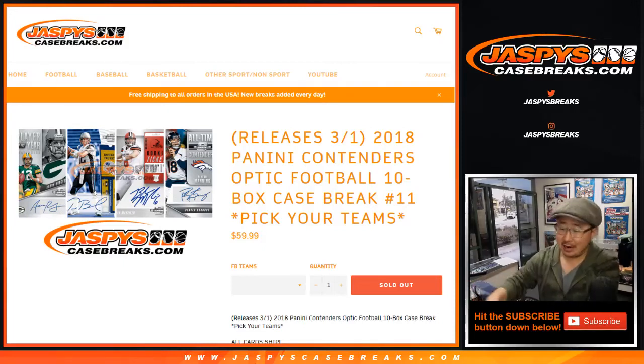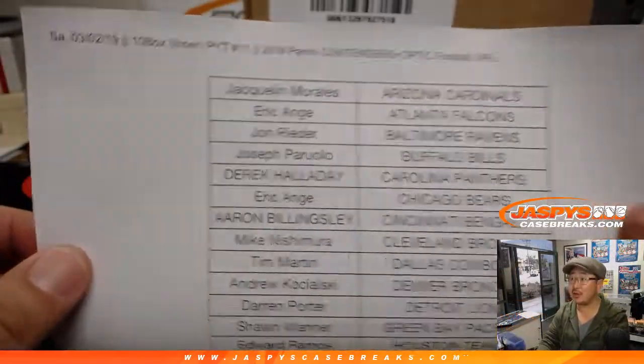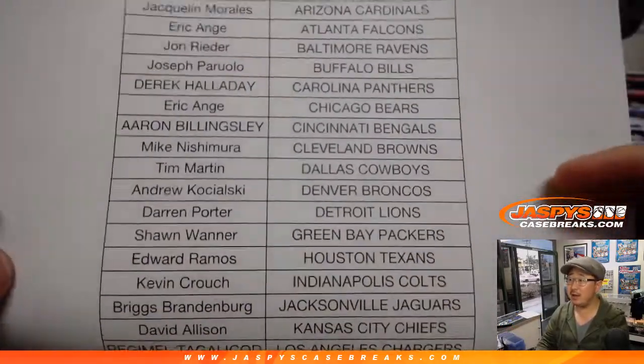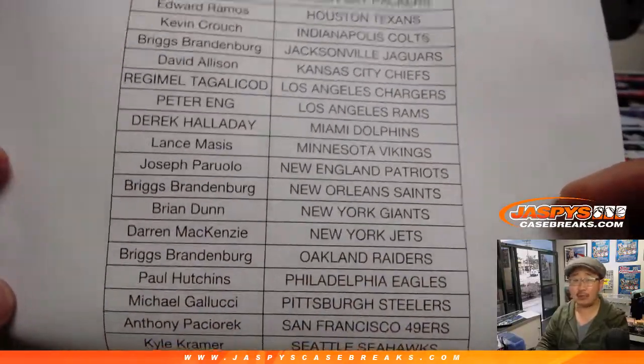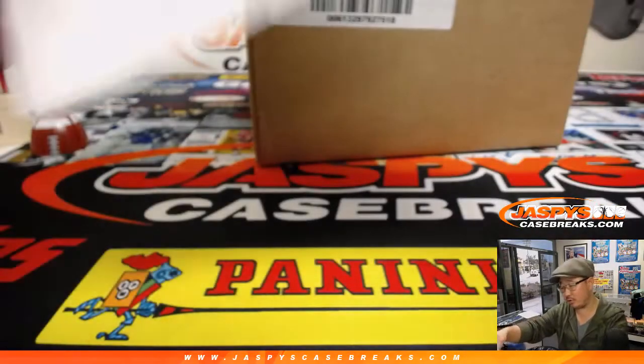Good evening everyone, happy Saturday. Joe for jazbeescasebreaks.com coming at you with 2018 Panini Contenders Optic Football, 10 box inner case. Pick your team number 11 from a fresh master as well. Big thanks to all of these folks spending a bit of their Saturdays with us. We appreciate it. Thank you. Jacob Lewis with that last spot mojo closing out the break.